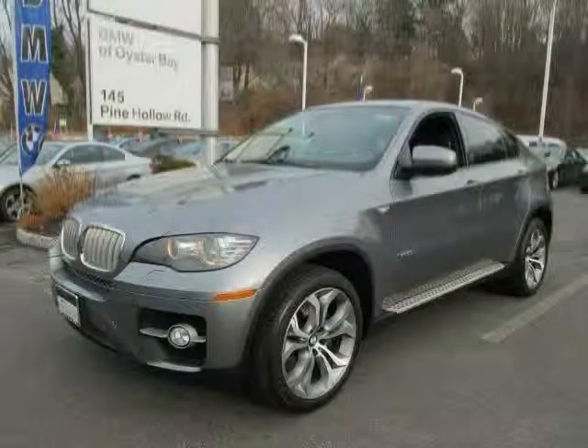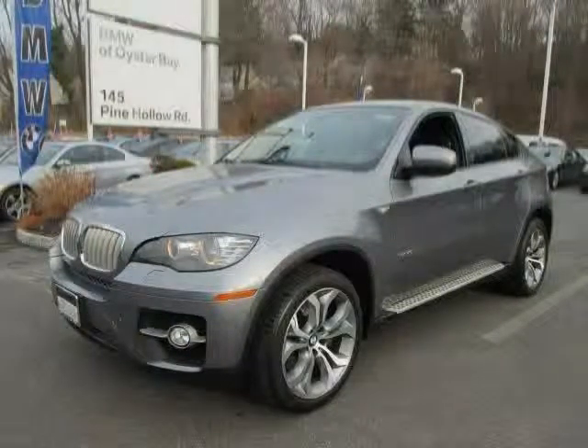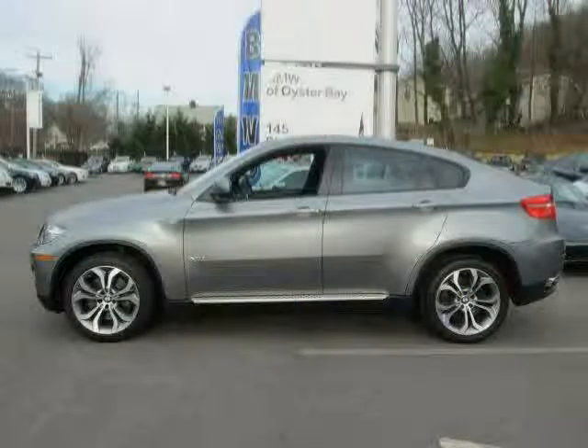This 2011 BMW X6 is equipped with chrome exhaust tips in a dual rectangular shape, featured on the X6 xDrive50i and Active X6.